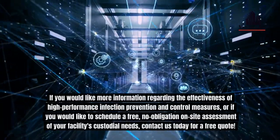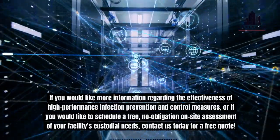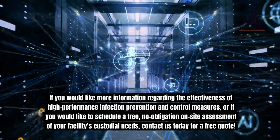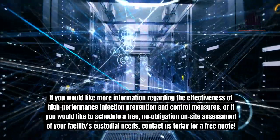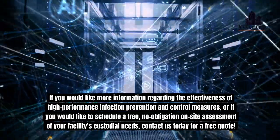If you would like more information regarding the effectiveness of high-performance infection prevention and control measures, or if you would like to schedule a free, no-obligation on-site assessment of your facility's custodial needs, contact us today for a free quote.